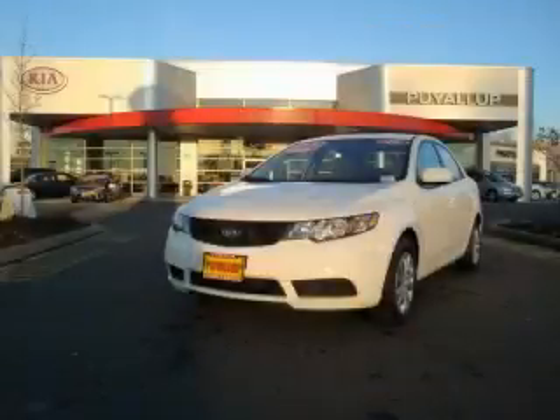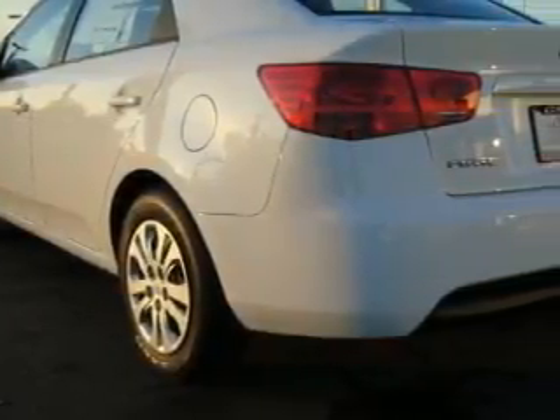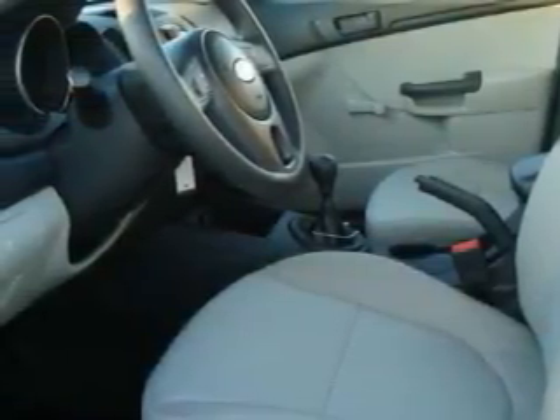This is a brand new 2010 Kia Forte. Topping the list of outstanding features on this car is steering wheel controls, a rear window defroster, a CD player, and this vehicle's stylish design always looks great.